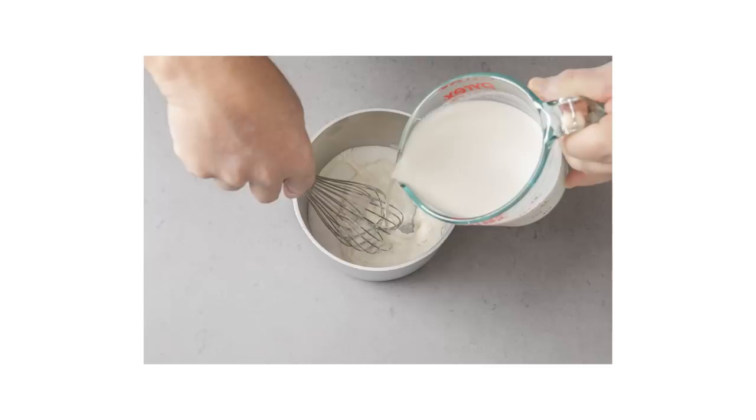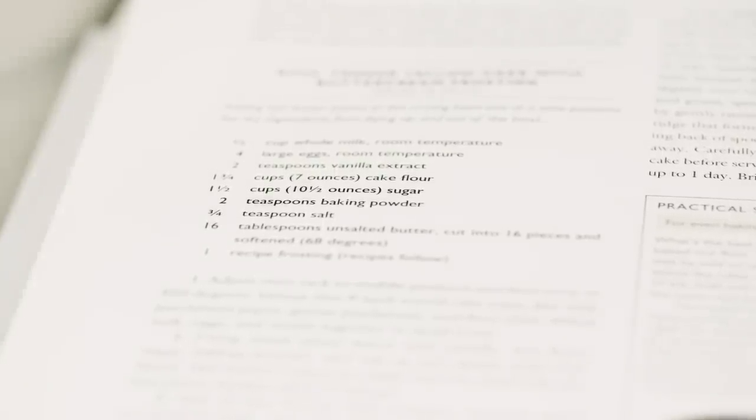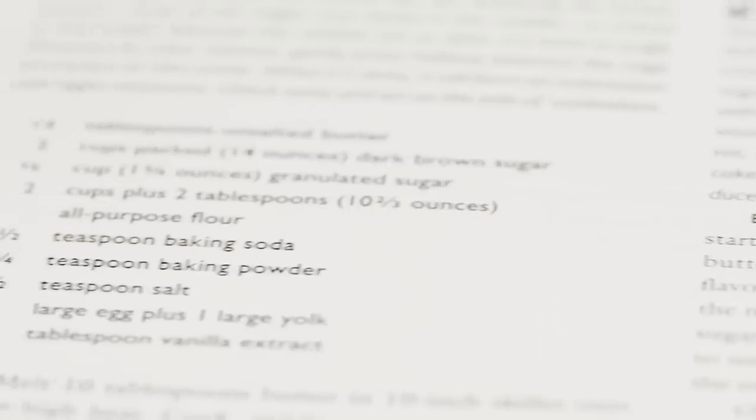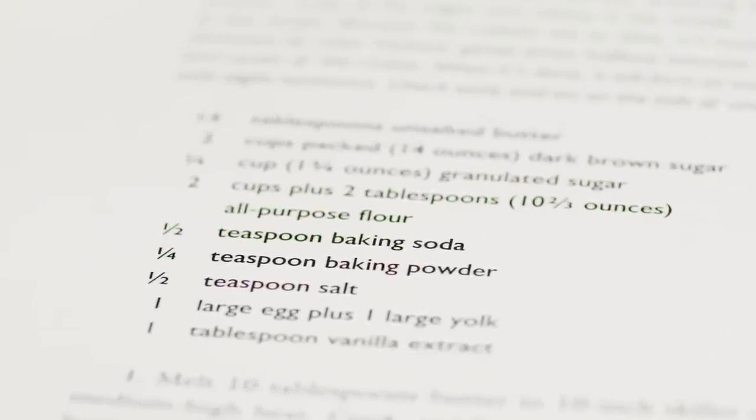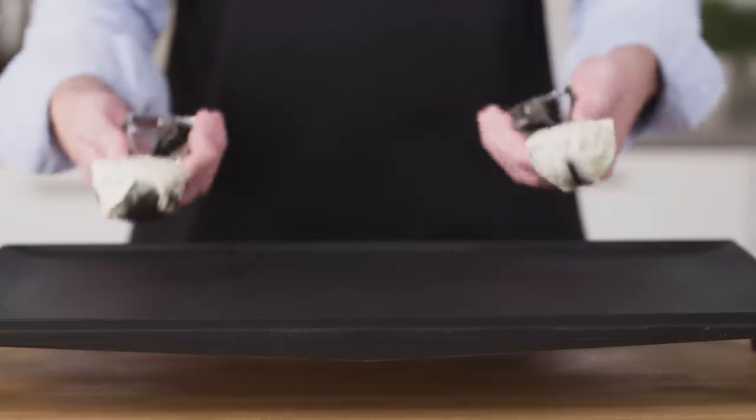Recipes that don't contain one of these naturally acidic ingredients will usually call for baking powder, which is a complete leavening system — it contains both baking soda and one or more acids. But even if a recipe calls for baking powder, it will often still call for baking soda, because baking soda does more than just leavening.